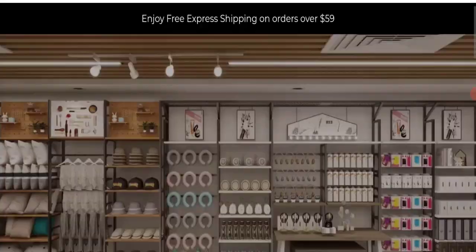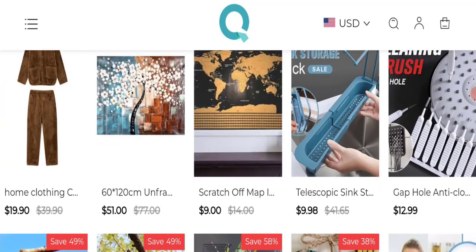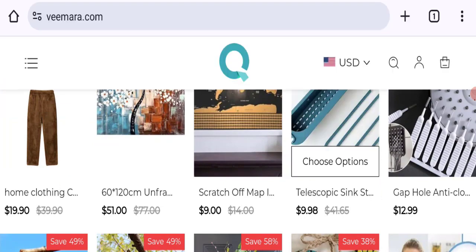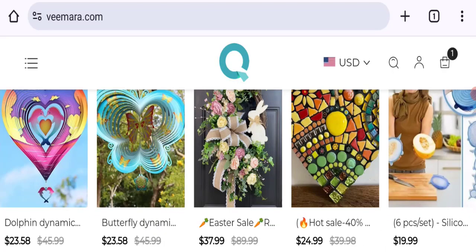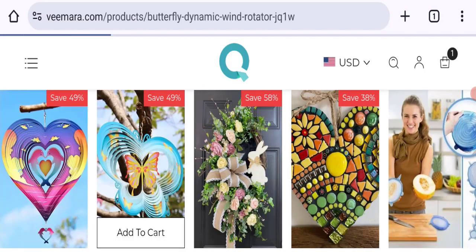So let's get started. This is the home page of this website, which is offering different types of product collections like women's clothing collections, sink storage, deck dolphin, dynamic wind rotator, flower collections, and many more. You can check any product description.